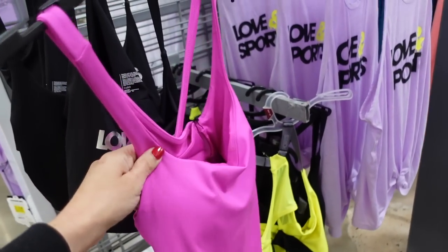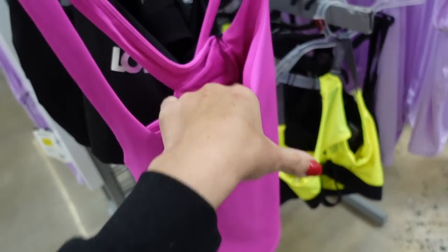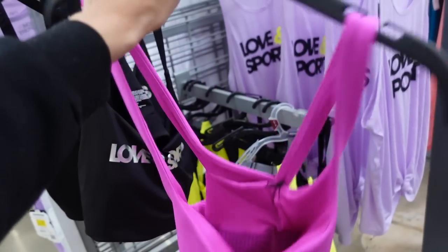A cute new active top from Love and Sports — this one has a thin strap with a squared neckline, fitted through the body, with a shelf bra and a crisscross back.